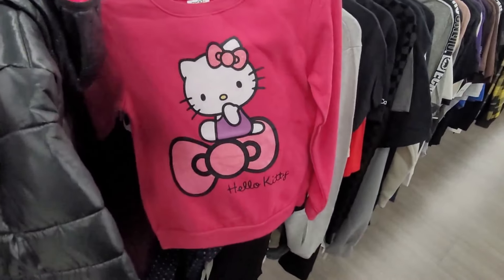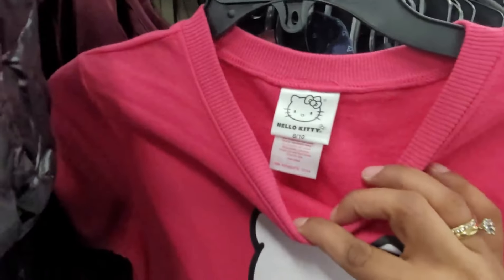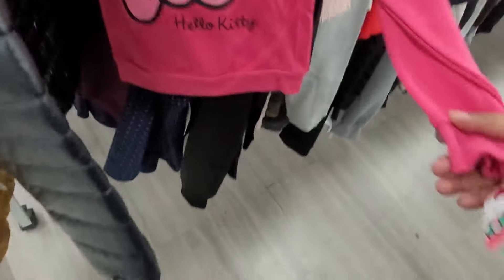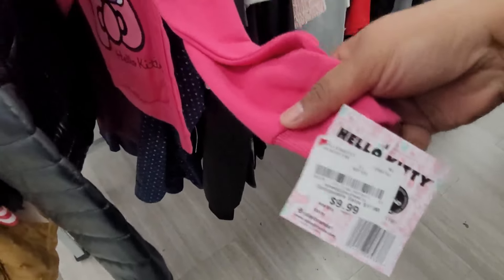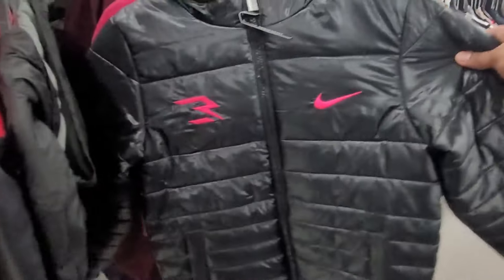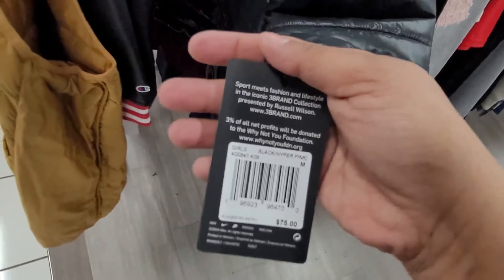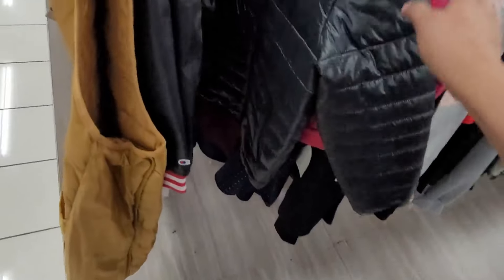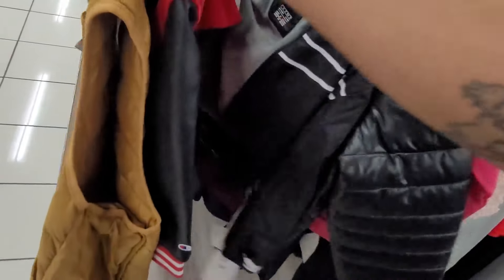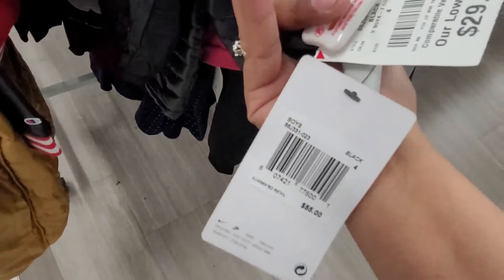Somebody put this in the men's section y'all and it's a child's pullover sweater — this is $9.99. I also saw this right here — a Nike — and this one is $39.99 y'all, what's $75. Oh, here's another Nike and this one is $29.99, what's $55.